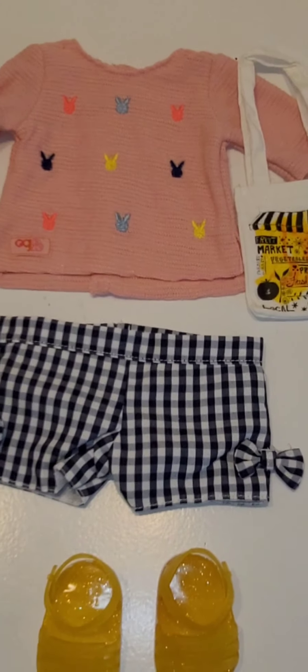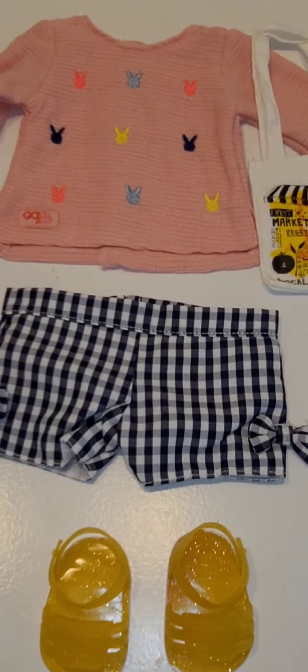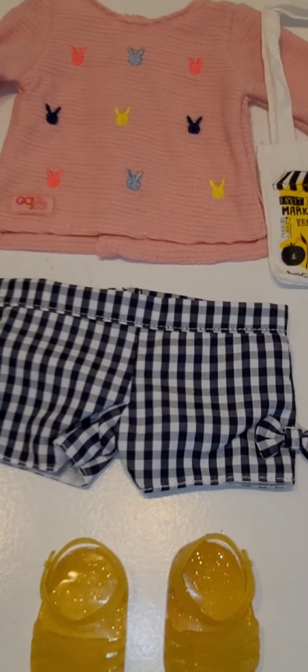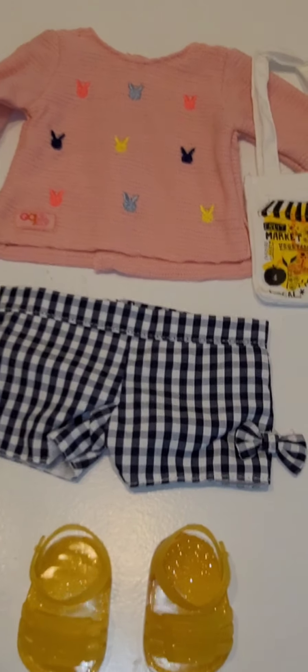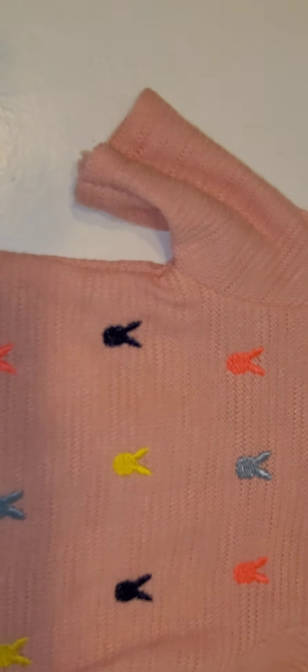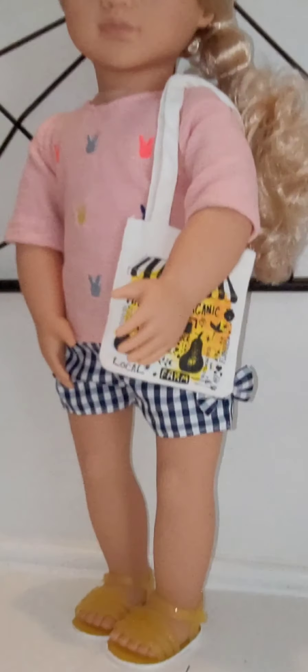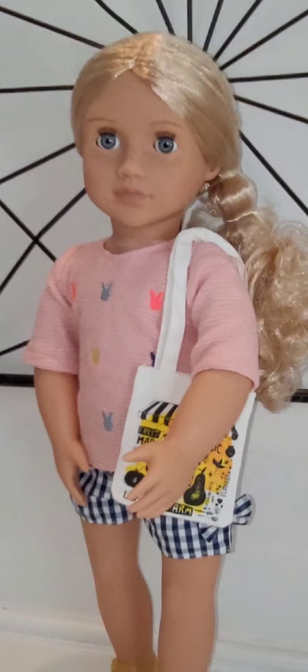Here's what comes in this adorable outfit. I loved the shorts — they're totally something, and actually very similar to the shorts I'm wearing right at this moment. It has these cute little jelly glitter slippers or sandals, the shorts, a really light sweater with little embroidered bunnies, and then this market bag. Now let's put it on one of our dolls — here is Coral in her brand new outfit!